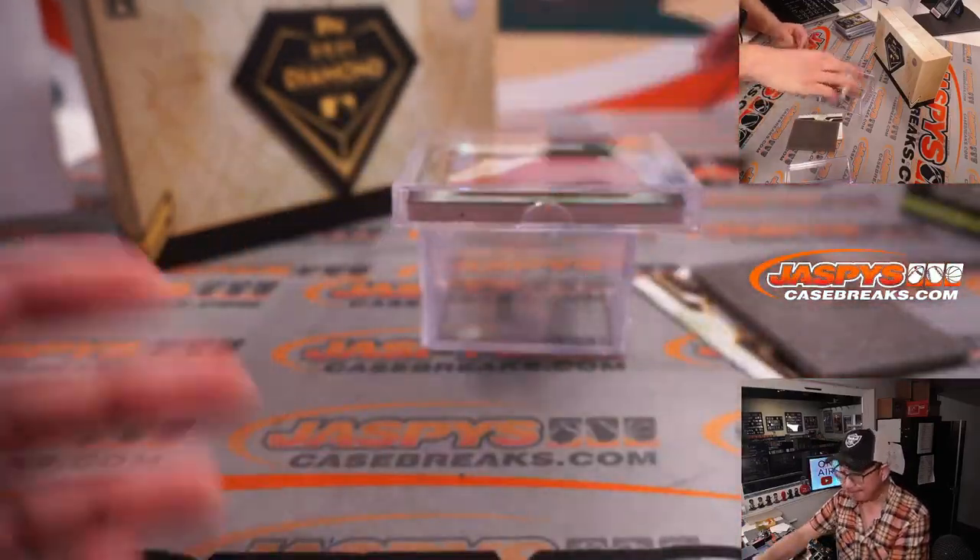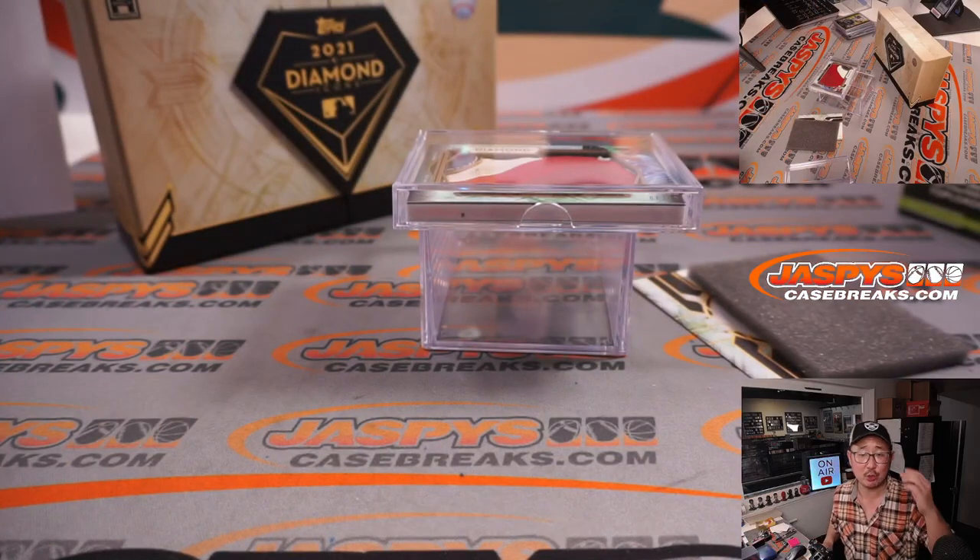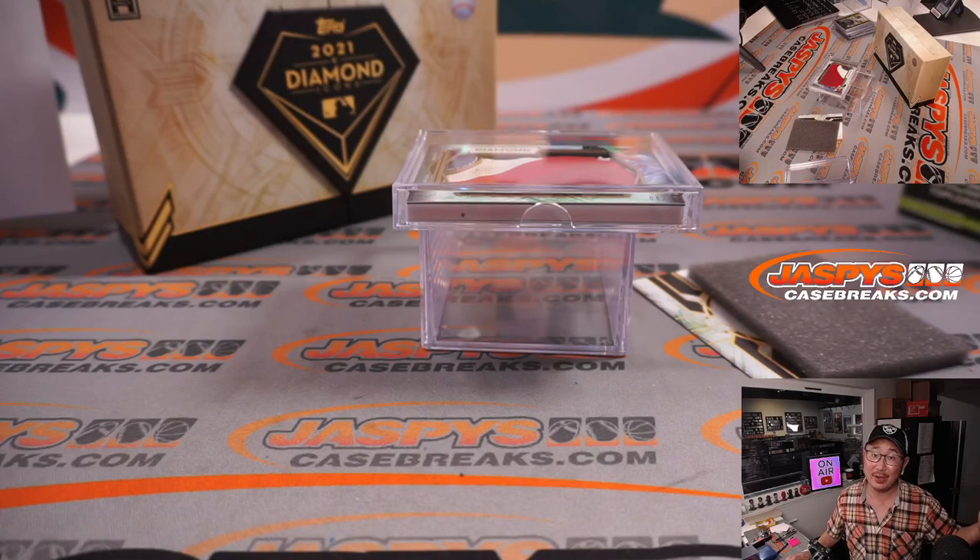And there you go, gang — another one-box break of 2021 Tops Diamond Icons Baseball in the books. This was Pick Your Team 51. Pick Your Team 52 is the last box that we have for the time being, unless we get more. So keep an eye out. JaspysCaseBreaks.com — I'll see you next time. Bye-bye.